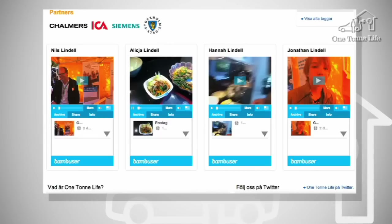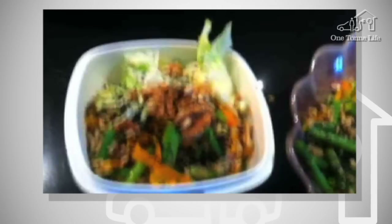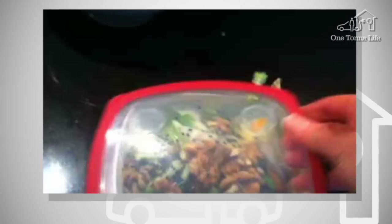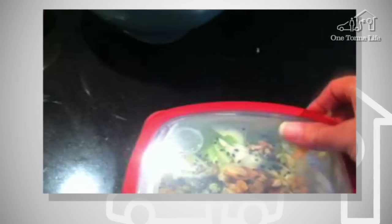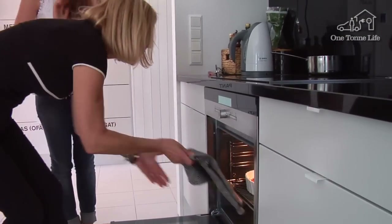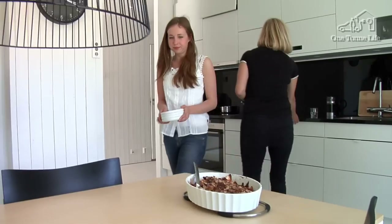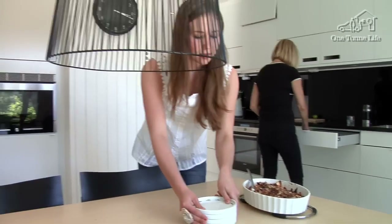Our meals are ready here. In addition to their vegetarian diet, Nils and Alicia reduced their carbon dioxide emissions by taking a home-cooked lunch to work instead of eating out. All the food cooked at the Lindell home is now vegetarian, without any dairy ingredients to minimize emissions, like this apple pie that Alicia has baked.